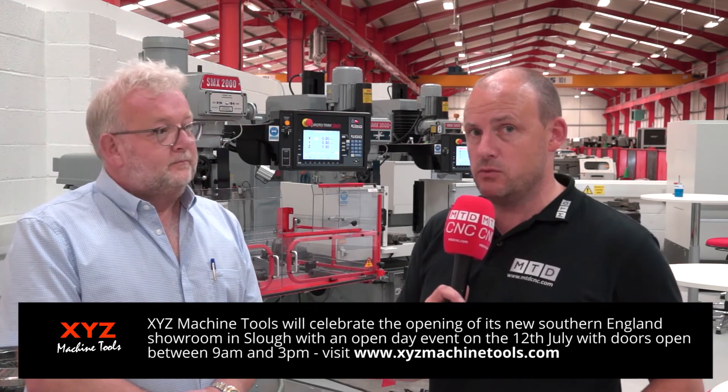So it's on the 12th of July in Slough — the opening of XYZ's brand new showroom. Get yourself onto XYZ's website, XYZMachineTools.com, to register for the day. Thank you very much and good luck on the day, Nigel. Thank you very much.